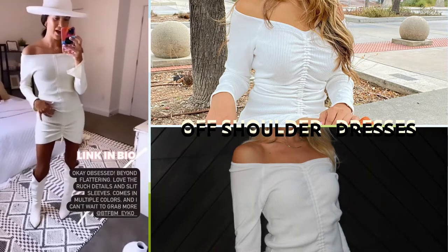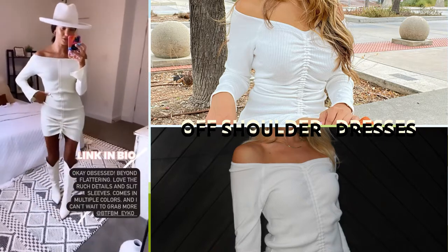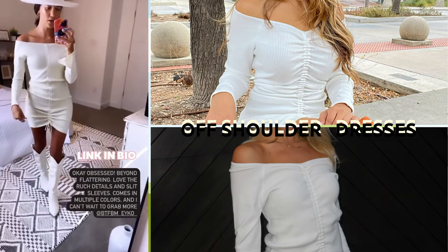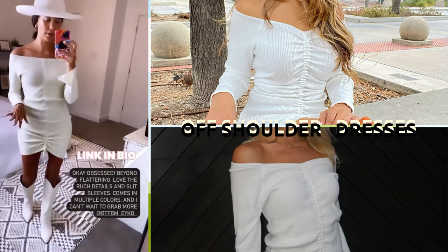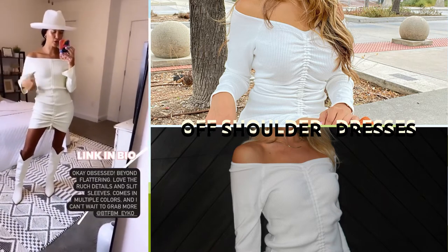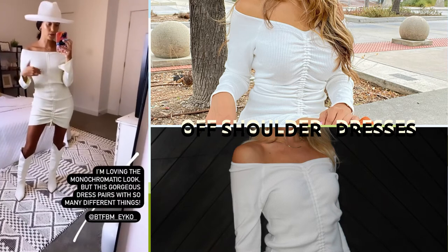Oh my gosh, how stinking cute is this dress! Off the shoulder, it has the ruching here so you can pull it as tight as you want. The little sleeves are cut open and it is butter soft. I have this little monochromatic look going on, so I'm wearing all white — obviously this could pair with so many different things.